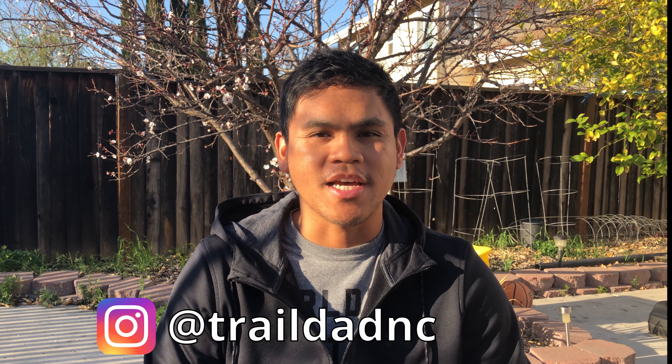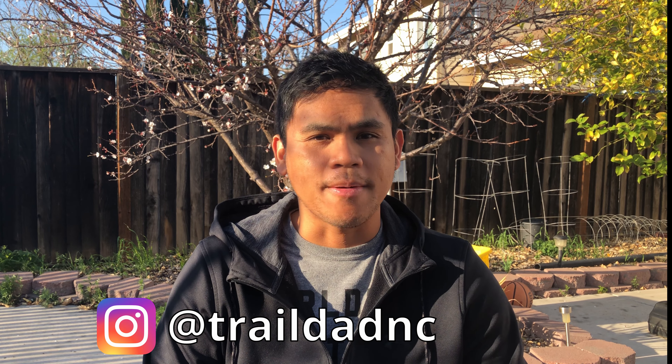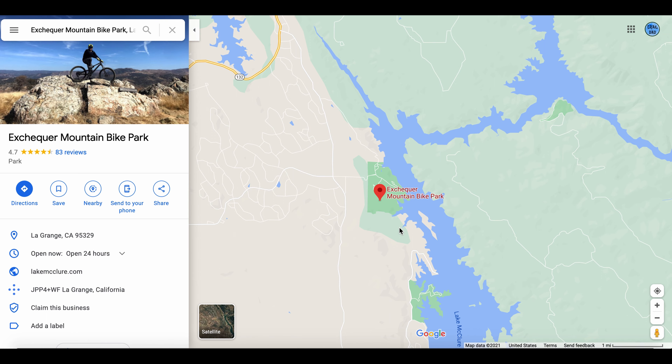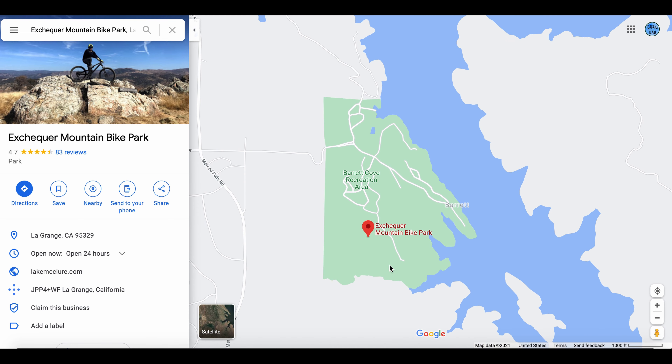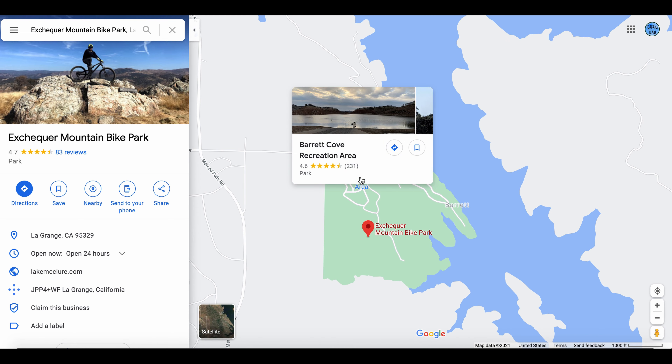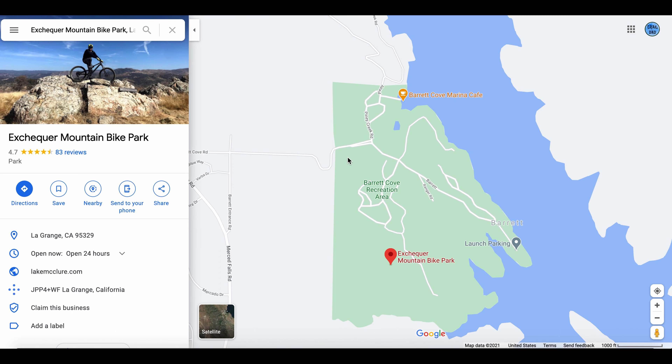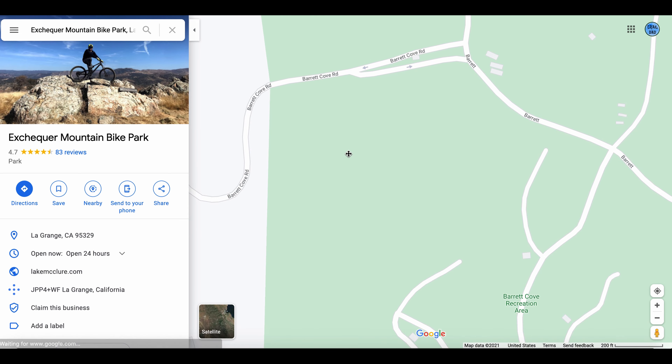Welcome back to the Trailhead channel. In this video I'm going to show you my first ride in the X-Checker Mountain Bike Park in LaGrange, California. This place is a little bit over a two-hour drive from the Bay Area, right at the edge of Yosemite National Park. The bike park itself is at the northwest area of Lake McClure, right at the Barrett Cove recreation area, where there's a bunch of campsites available. It's a great place to hang out, go fishing, enjoy nature, and of course ride your bikes.